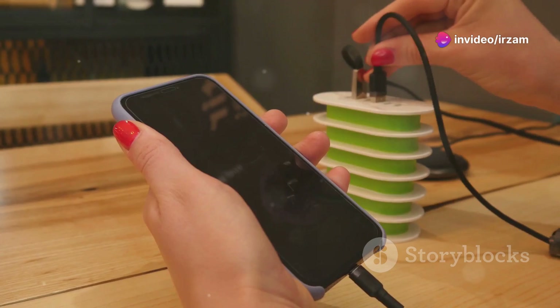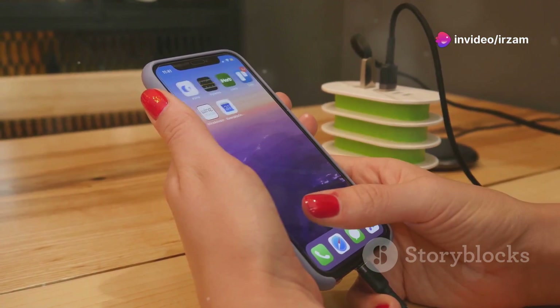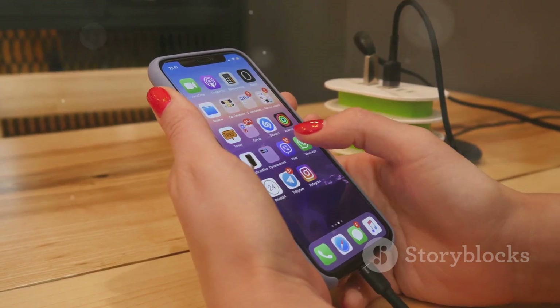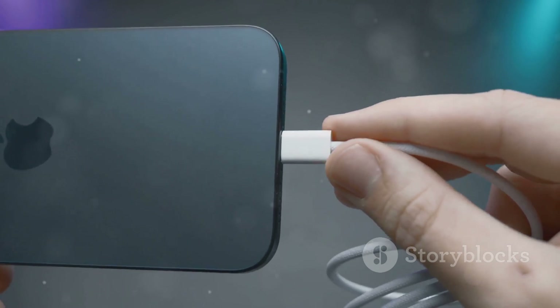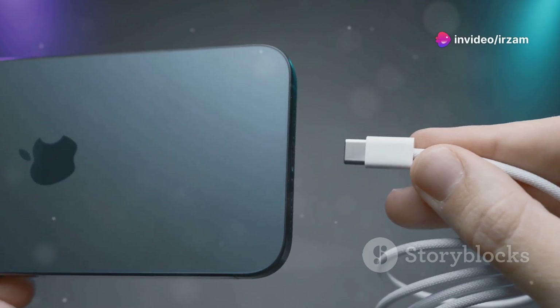When it comes to battery life, the iPhone 16 steps up with improved efficiency and faster charging speeds, offering 45-watt wired and 25-watt wireless charging. This makes a significant difference when you're in a rush.